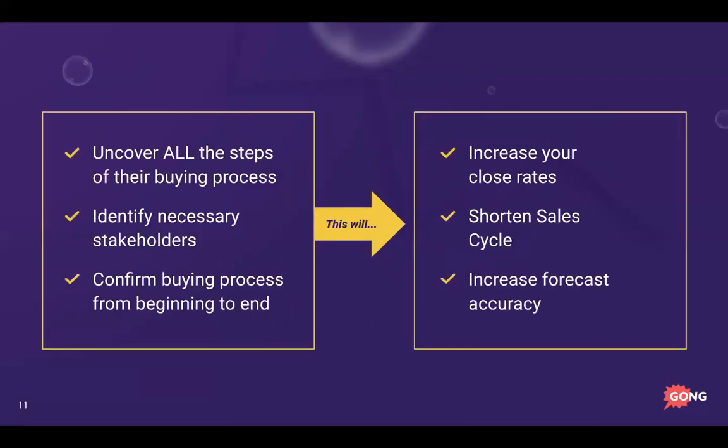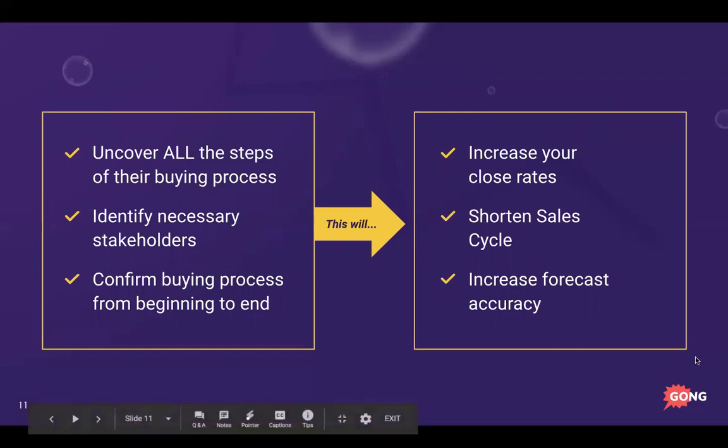The Green Light Checklist has a couple of great benefits. First, you'll uncover all the steps in the buying process, identifying necessary stakeholders and looping in everyone who has a touch on the decision. Second, you'll confirm that buying process from beginning to end. This will increase your close rates, shorten your sales cycle, and make you a more consistent sales professional because you'll know when deals are coming in.